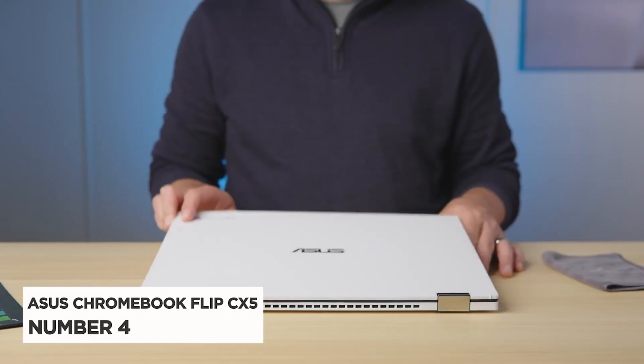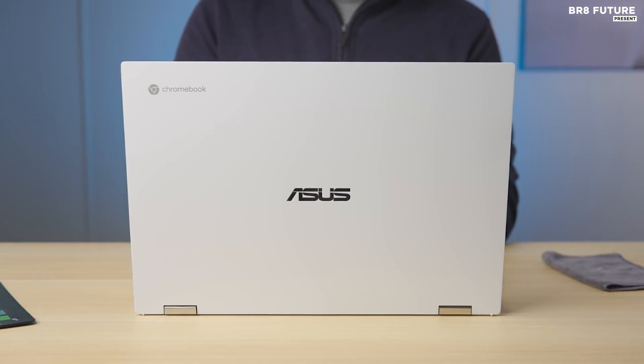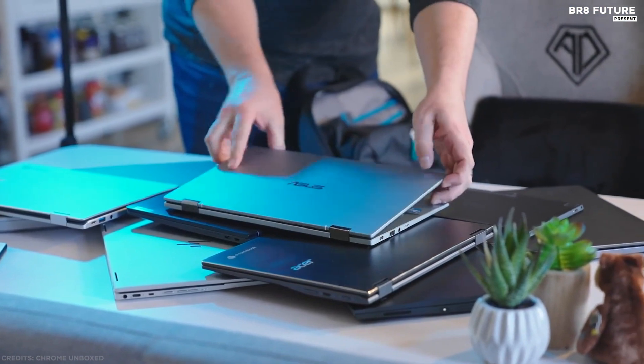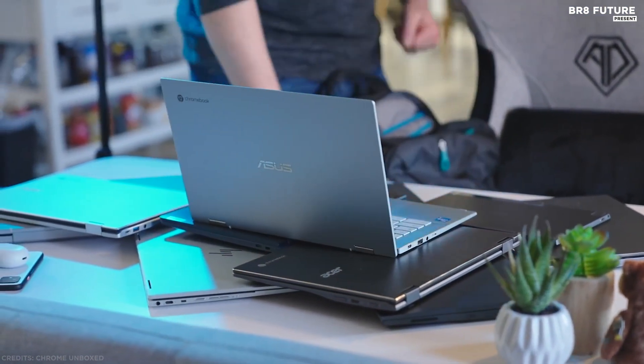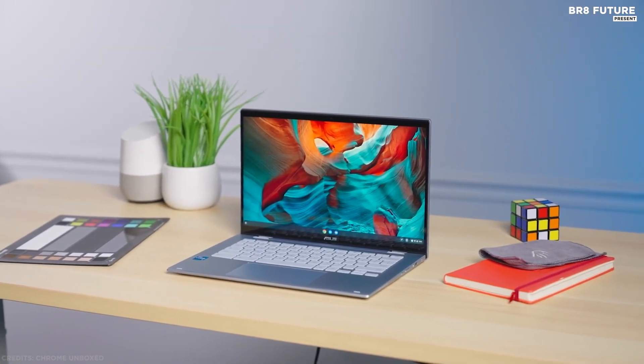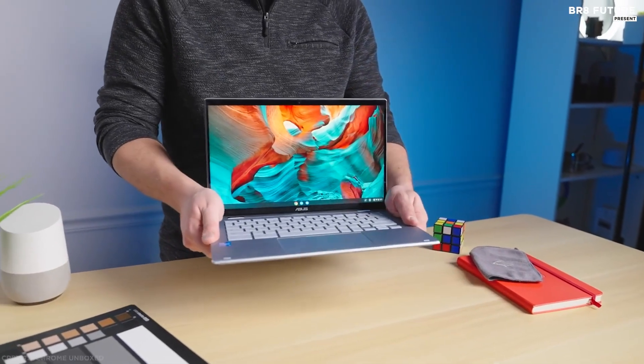Number 4: Asus Chromebook Flip CX5. Folks may understandably balk at the Chromebook Flip CX5's price, but it is that good. It's sturdy enough to withstand all kinds of jolts and jostles in a backpack or briefcase, and has a unique velvety texture that's very pleasant to hold.